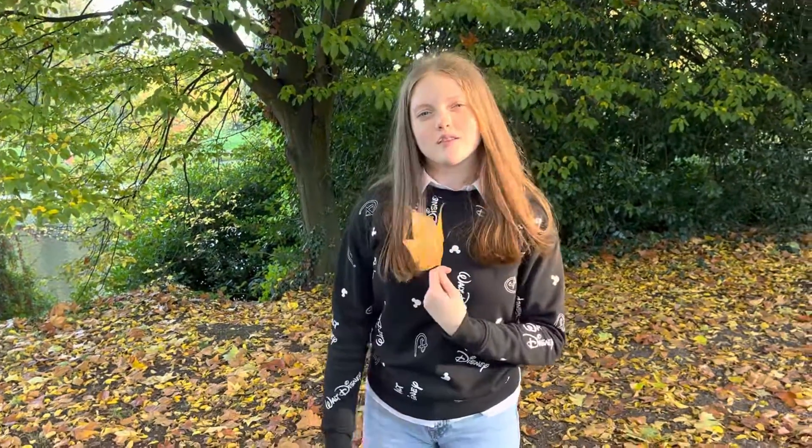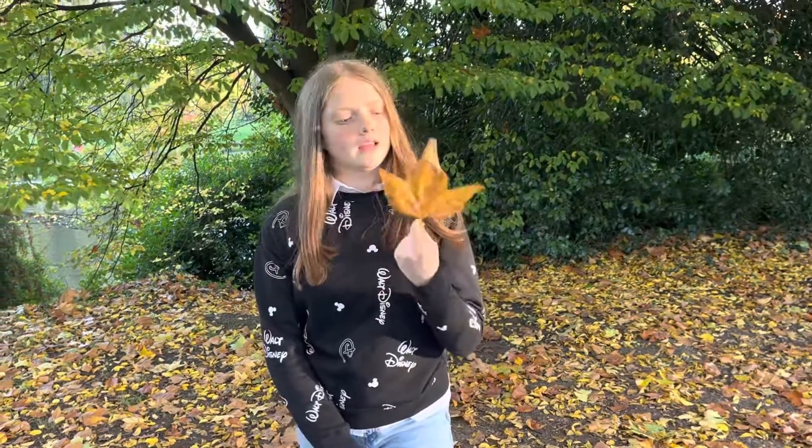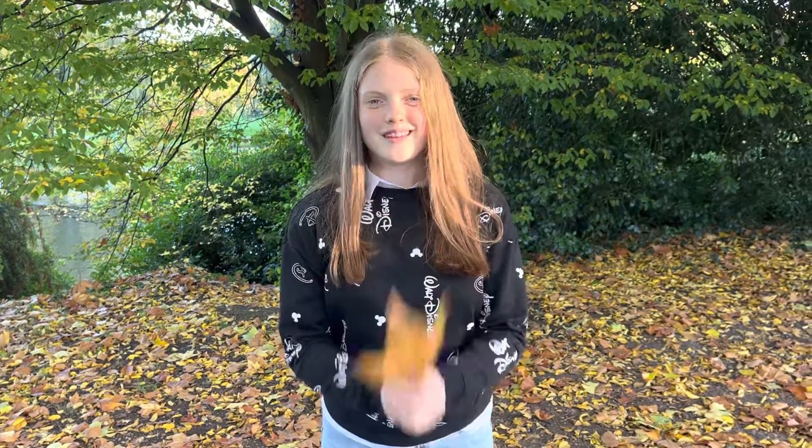Leaves — just look at them, they're all individual, just like we are. They're so unique and special. Anyway, rant over! Thank you very much for watching. I hope you have a great time looking at all your leaves — please do like and subscribe, it really does help. Thank you very much, see you later, bye bye!